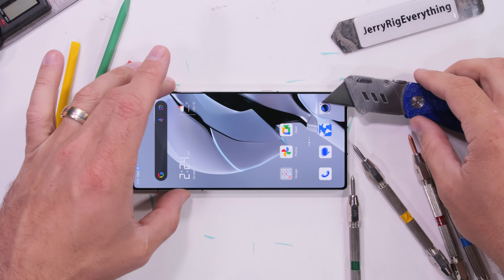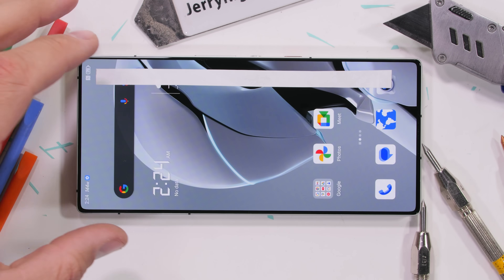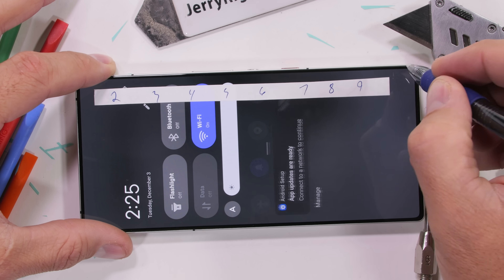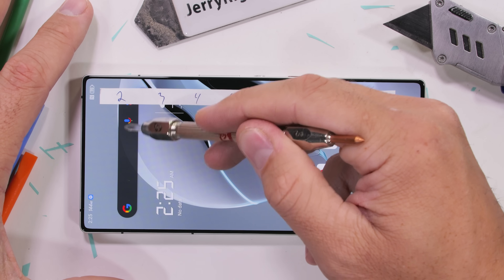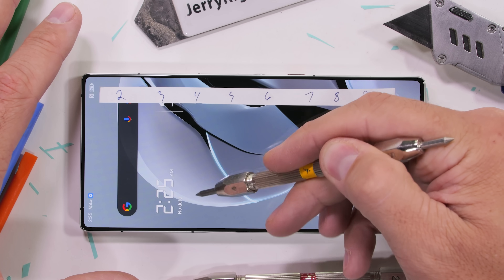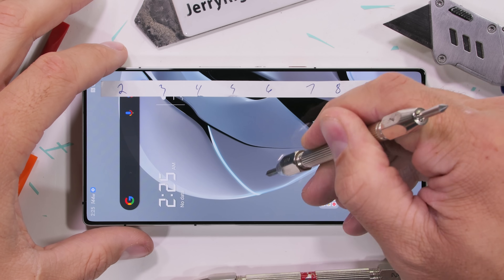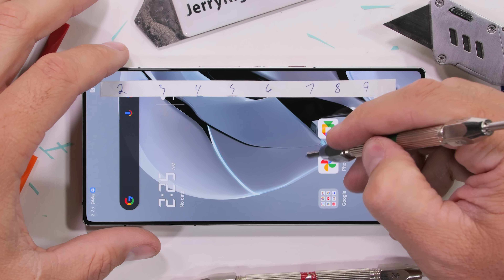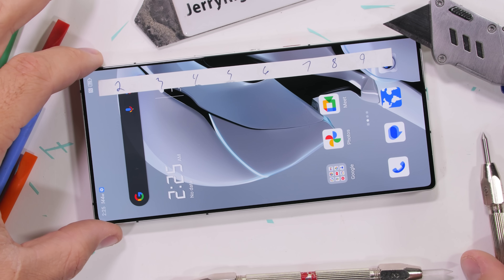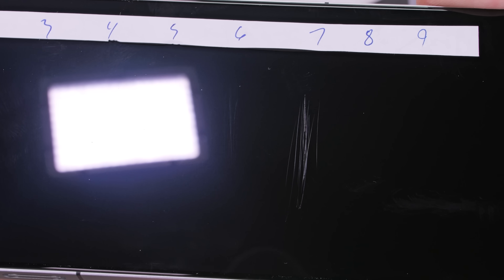As we gaze on the display, the bezels are incredibly thin. A top-of-the-line iPhone 16 Pro has a screen-to-body ratio of 90.1%, and this Red Magic 10 Pro has an absolutely wild 95.3% screen-to-body ratio. Apple has some catching up to do. We still see scratches at a level 6 with deeper grooves at a level 7.